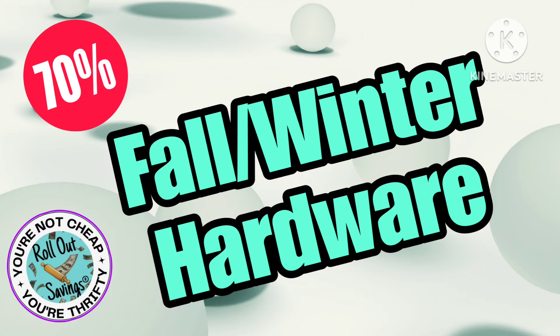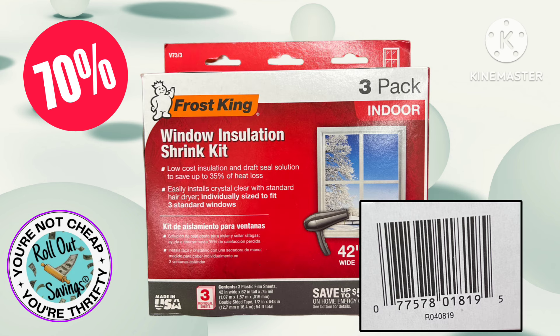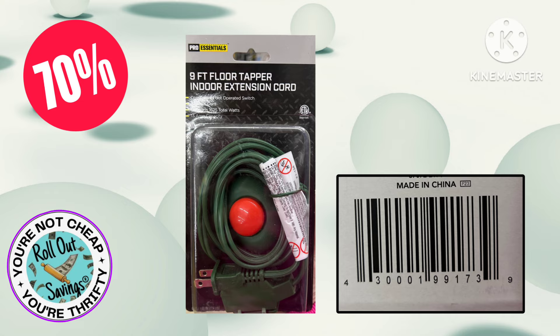Our next markdown is your fall and winter hardware, which will also be going to 70% off. We have a few items and some UPCs coming up so you can check those. These items could be on end caps, in your clearance section, or really anywhere in the store.